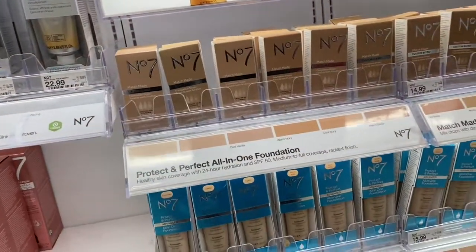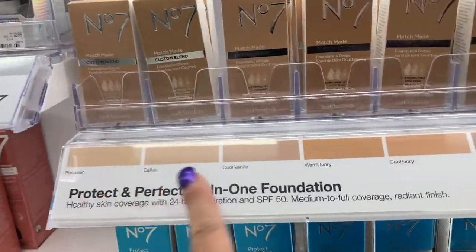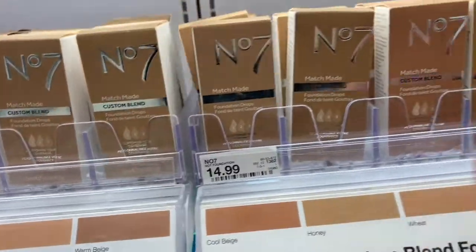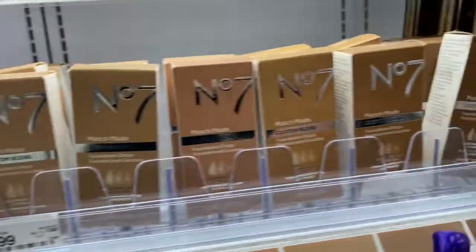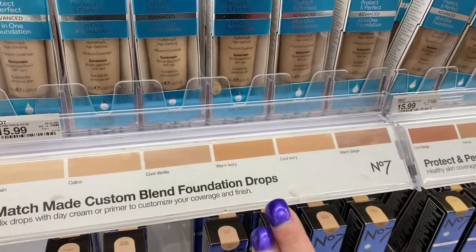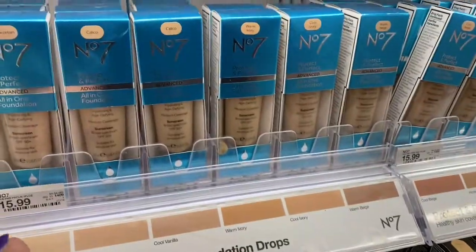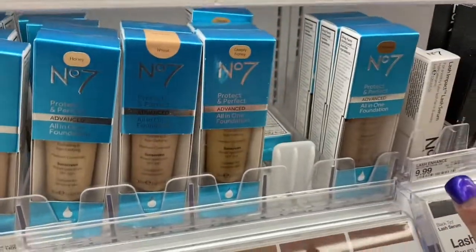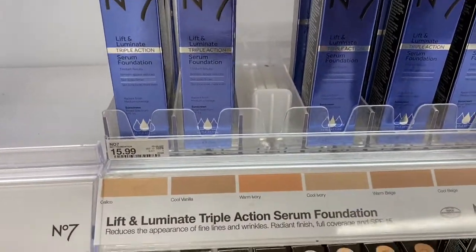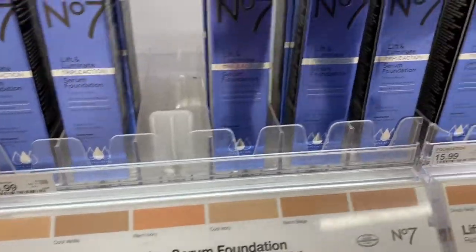So this says custom match — it's custom blend. It comes in these colors over here, and I think they're $14.99 for all of these. So over here you have the match made custom blend foundation drops, $14.99 for these creams, and they come in all shades. Then you have this right here — the Lift and Illuminate — that's $15.99 for their foundation, and they come in all those colors.